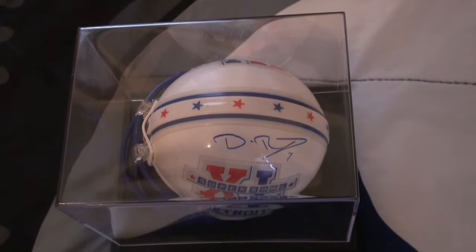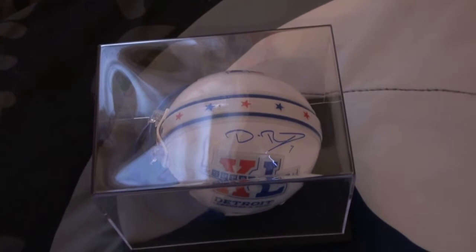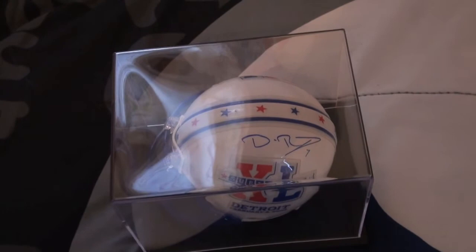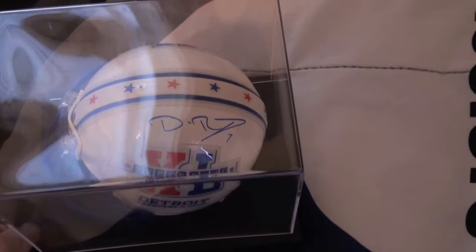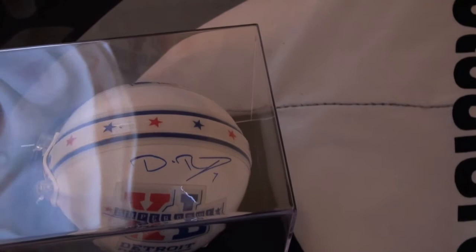One-for-one success — signed in blue. Big Ben kept my Sharpie, but he can have it. As you well know, I have a lot of Big Ben autographs and I'll continue to send to Big Ben next season, because you can never have enough Ben autographs in my opinion. I'm not going to send a million, but I will send one every couple of months.